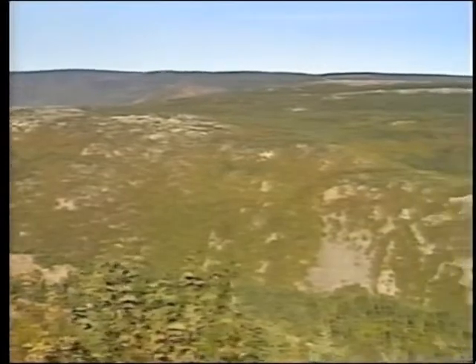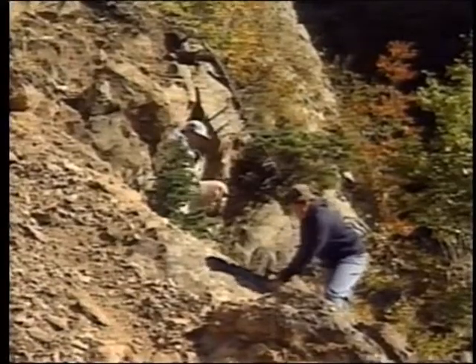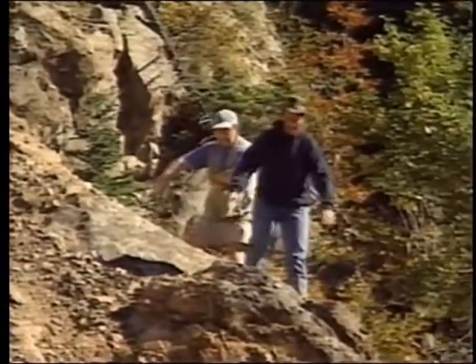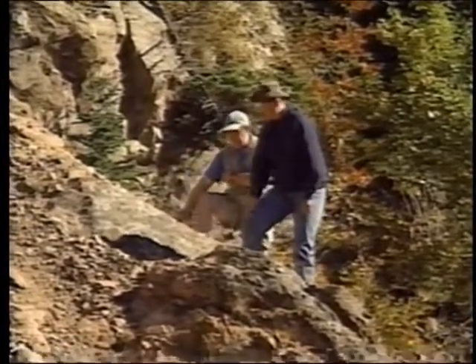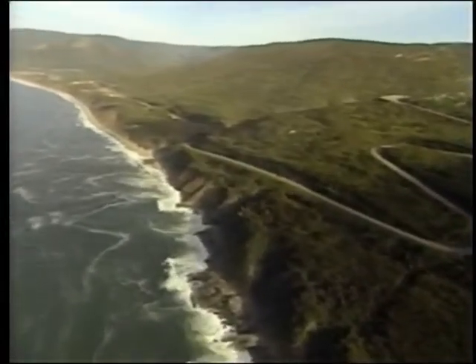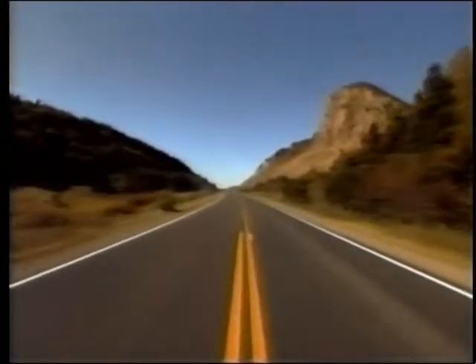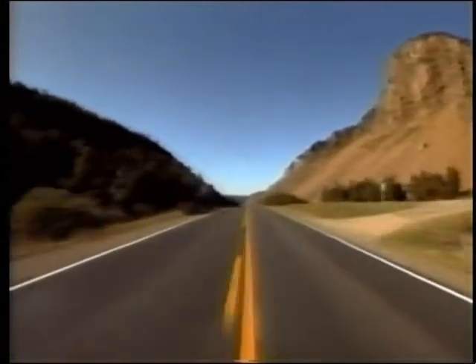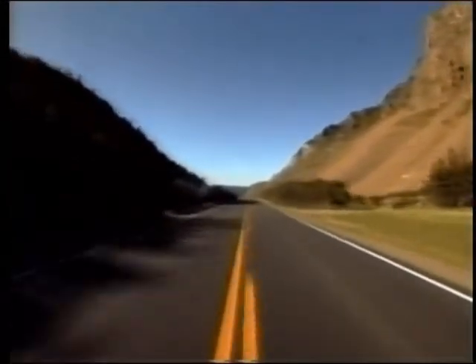We had no idea of any of that when we started, so it's been really exciting to work it all out. It's come together like blocks in a puzzle. Each summer of mapping added a new piece, and it all came together around 1990, about halfway through the work — but then we had to prove it. I always like to impress upon people that within Cape Breton Island you can drive on rocks that probably came from three different continents originally, all within a few hours' driving. I think it's very unique.